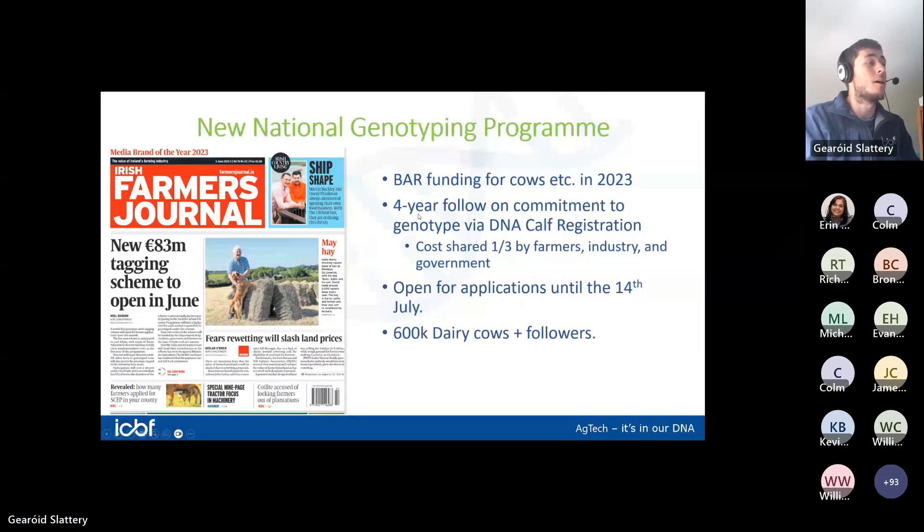As you probably know, the National Genotyping Program was announced by the Minister a few weeks back. In 2023 — year one of the program — there's BAR funding available to genotype all the cows, in-calf heifers, and the 2023 heifer calves. The plan is to get all those animals genotyped this year, and then for the next four years farmers will commit to genotyping their calves at birth under a cost-sharing model split between farmers, industry, and government — a third each — working out at roughly six euros a calf for the farmer.